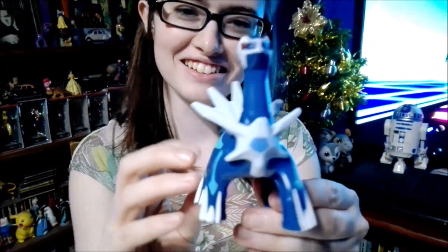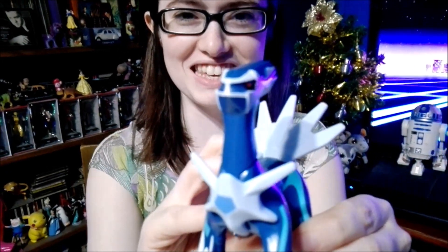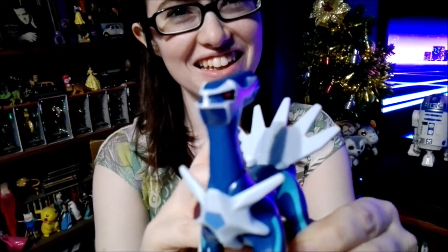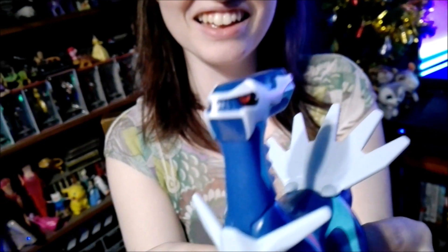And here we have Dialga! In Spanish it sounds like saying 'di algo,' which in Mexico means 'say something' — di means 'say' and algo means 'something.'